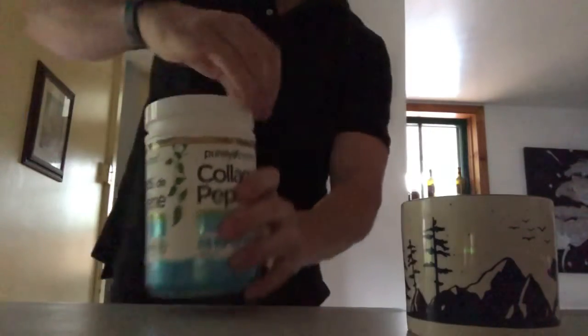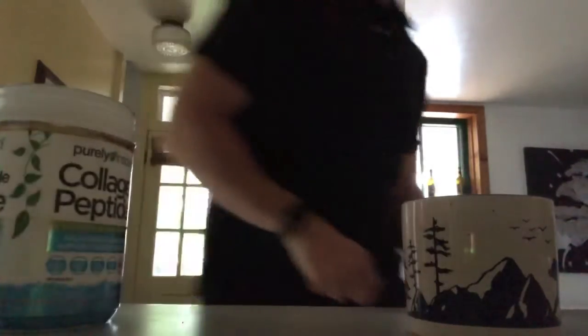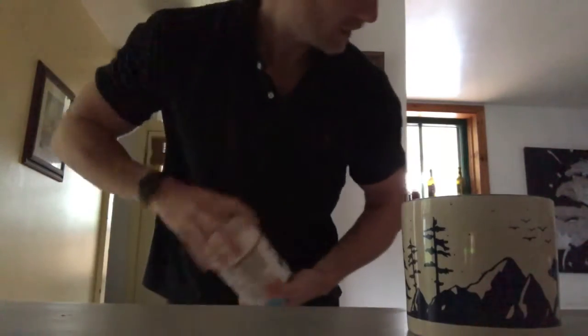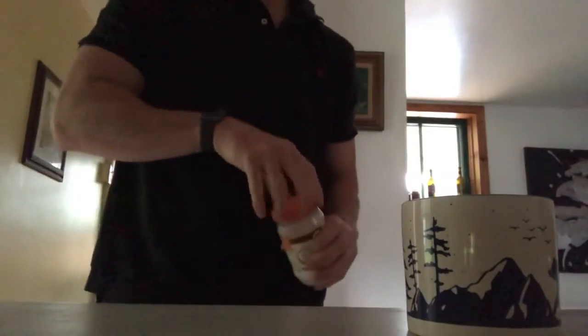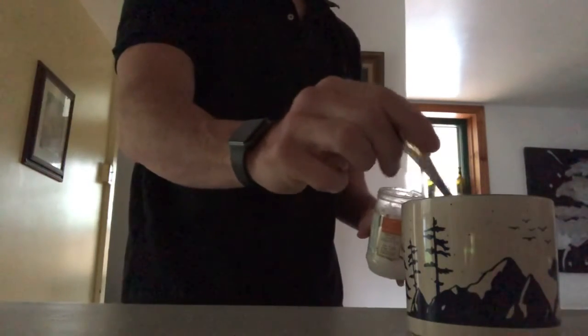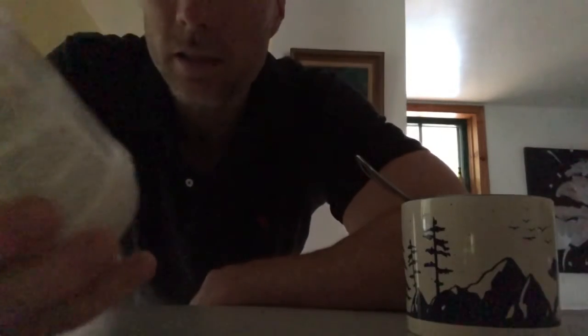Collagen. Extra virgin coconut oil. I'll do just over a teaspoon — I'd say two teaspoons. Now, word to the wise: this is not calorie free. Two teaspoons is 80 calories, so that's about how much I put in.